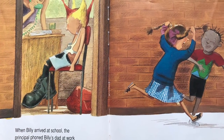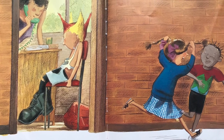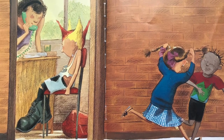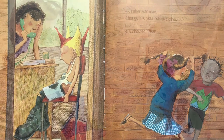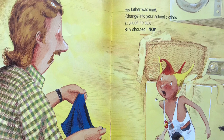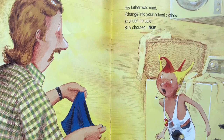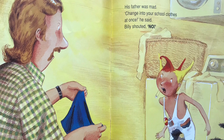When Billy arrived at school, the principal phoned Billy's dad at work and Billy was sent home. His dad was mad. "Change into your school clothes at once," he said. Billy shouted, "No!"